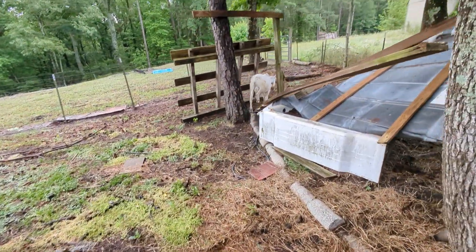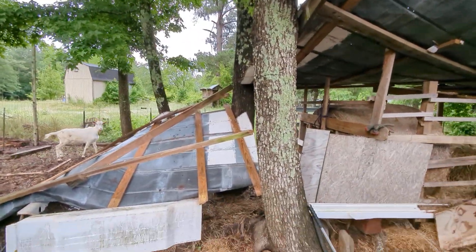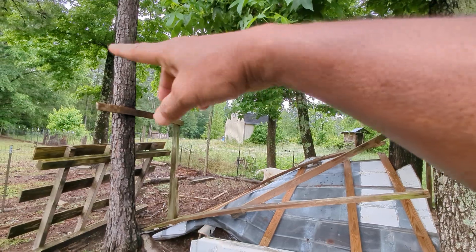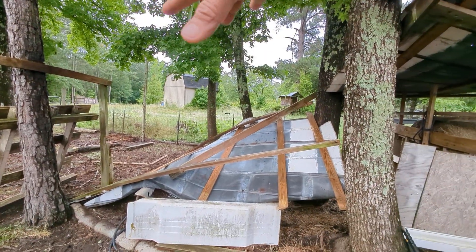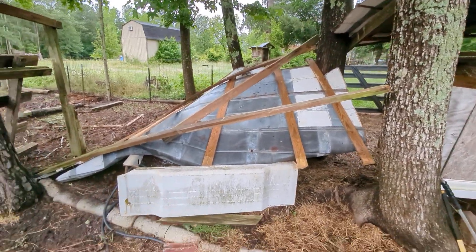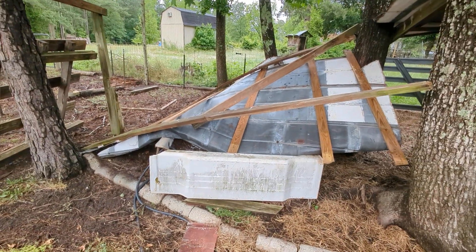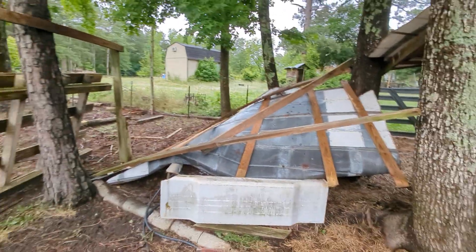This is how it looks — holy moly, the whole thing fell. It was on these four trees and the whole thing fell because the trees are growing. So I'm going to remove all this and move it out of the way. It's going to be some work here.